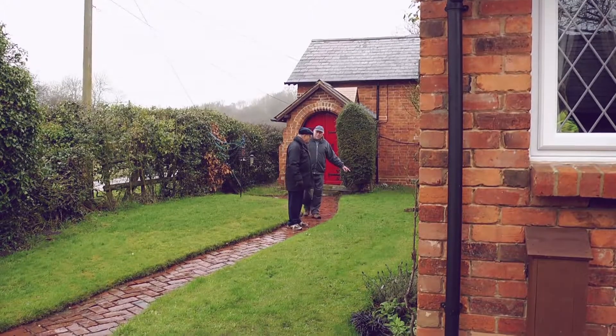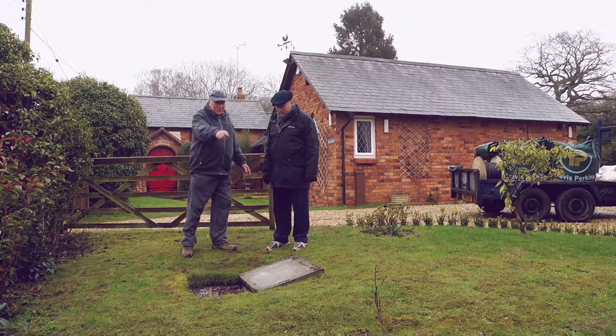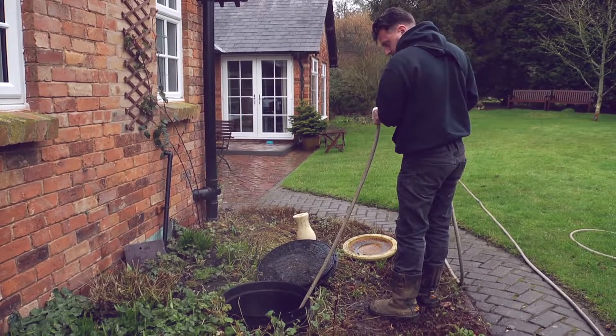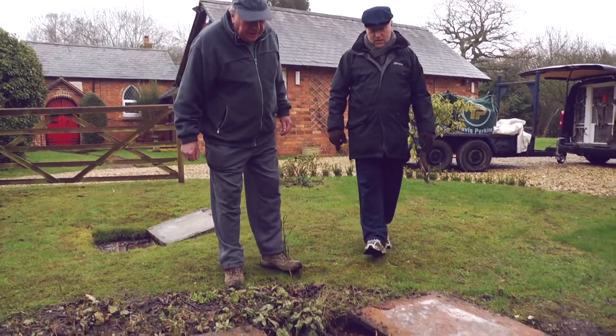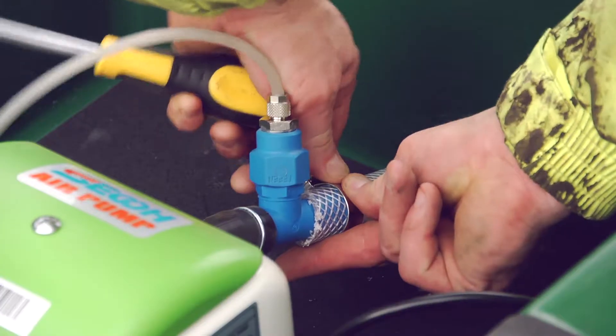Our friendly team will offer impartial advice and an honest appraisal, talking you through any issues and providing options for repairs or, in more serious cases, replacements. For home buyers, we offer drainage surveys and, if required, a survey of your septic tank or sewage treatment plant.